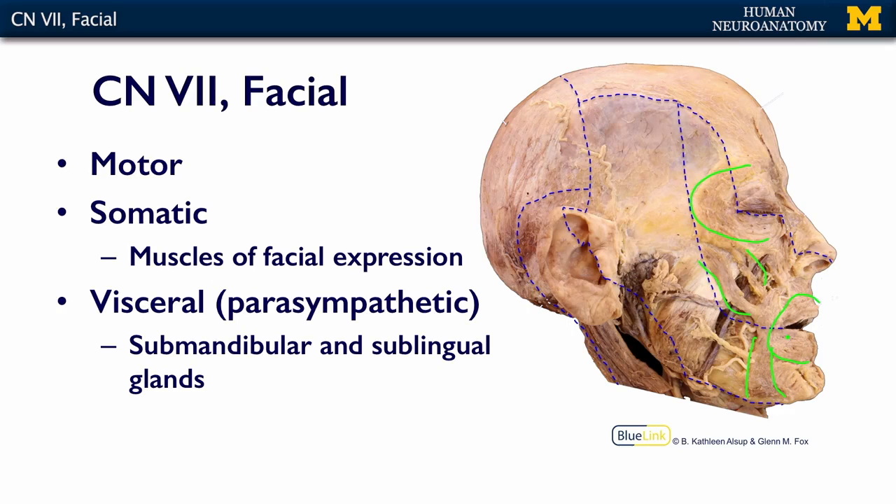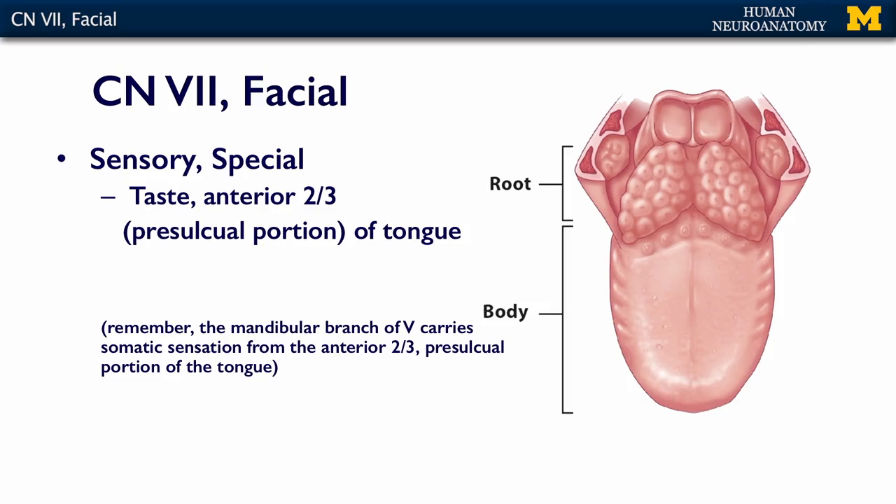A reminder: here is the sulcus on the tongue diagram, and here is the part innervated by cranial nerve 7. Cranial nerve 9, the glossopharyngeal, innervates the posterior part of the tongue. And way back in the larynx and pharynx, where you have a few sensory fibers, those are going to be innervated by cranial nerve 10.